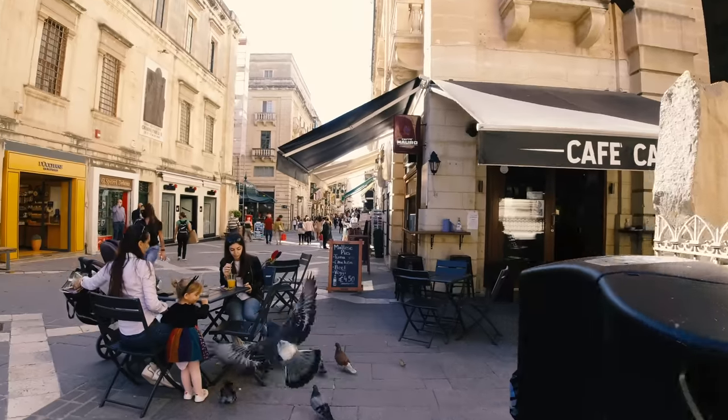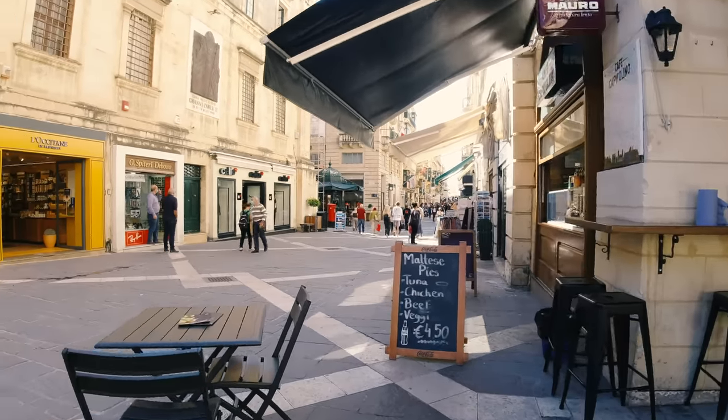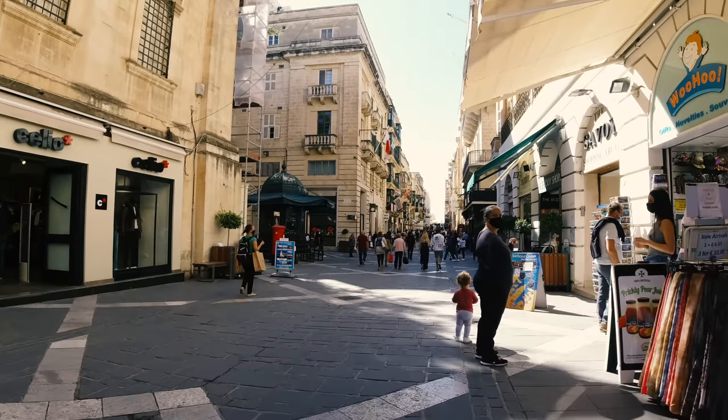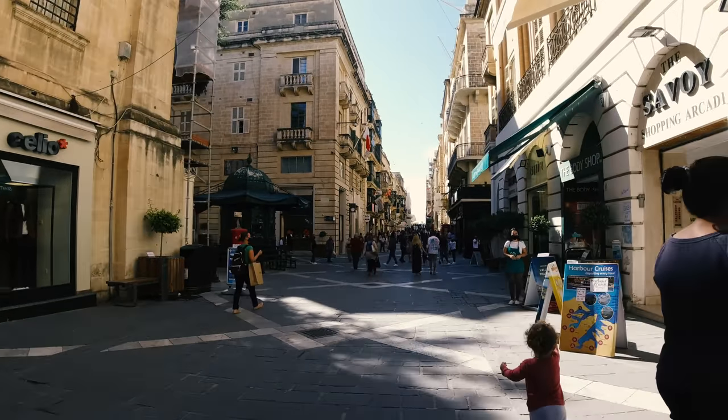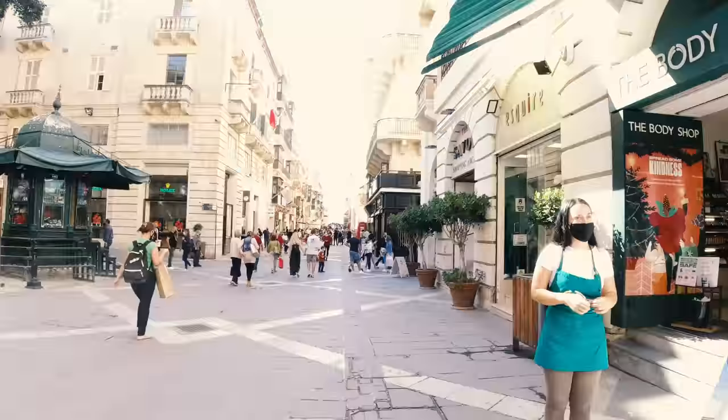In case you're wondering, I was using an external meter since I usually don't have a battery in my M6, but sunny 16 would also work pretty well since the lighting conditions weren't changing that much. The meter was set to 800 and I told the lab to push the film in developing by two stops.